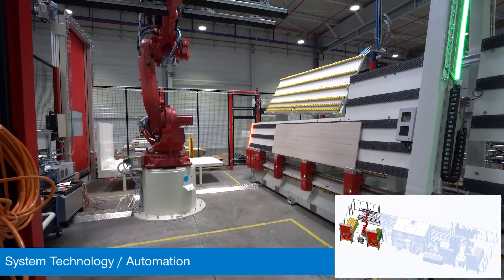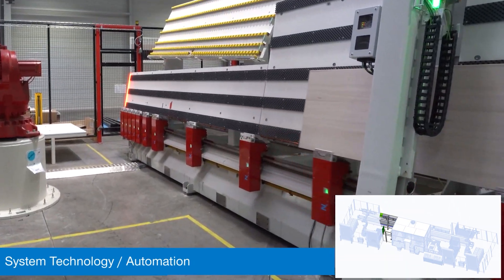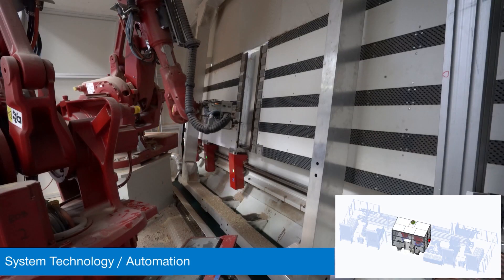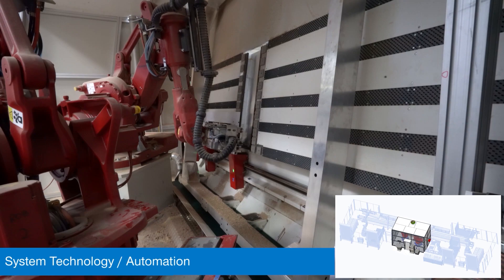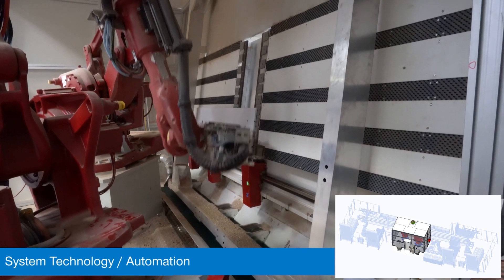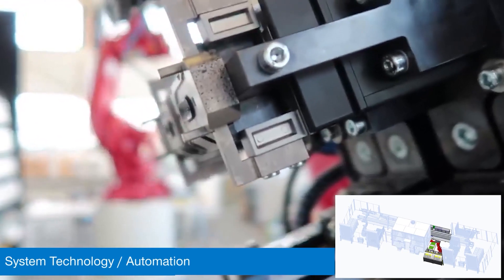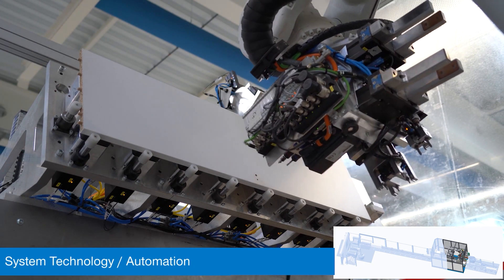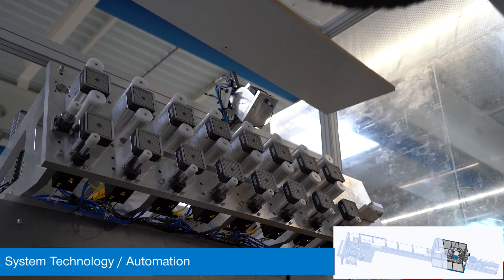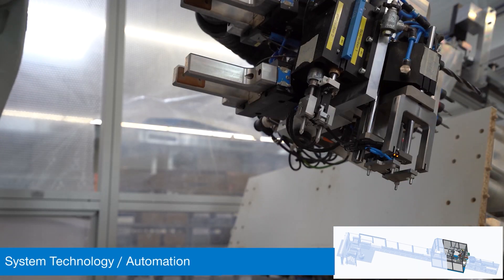Automating would be the process of removing a manual element from a machine or process. So in CNC, for example, it could be loading and setting devices — you can replace that easily with a robot by loading parts in and out of the machine. Automation projects, as quite a lot of manufacturers know, take a lot of time and cost investment. They're a huge investment, and it's different to just buying a machine tool that gives you more capacity. Why would someone start an automation project?